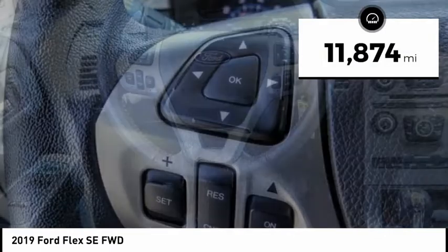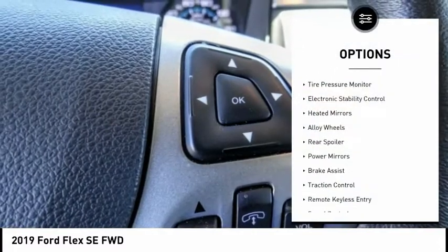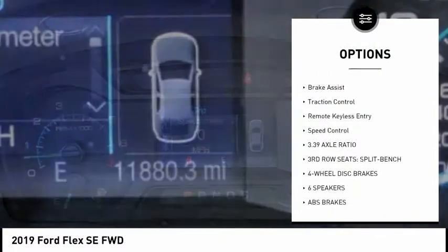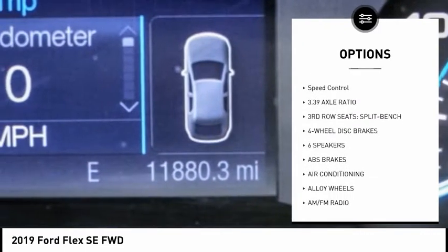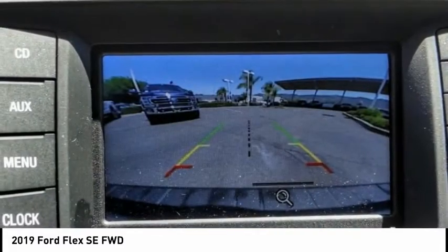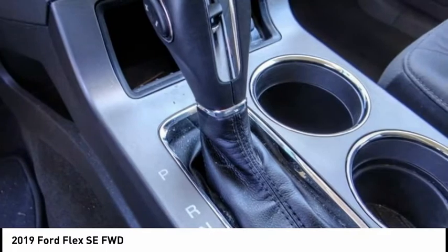This vehicle has less than 15,000 miles. Here are some of this vehicle's great options: tire pressure monitor, electronic stability control, heated mirrors, alloy wheels, rear spoiler, power mirrors, brake assist, traction control, remote keyless entry, speed control. Searching for a dependable vehicle that looks great too?